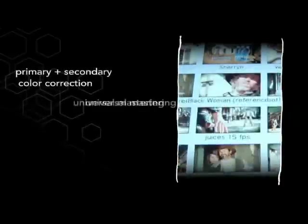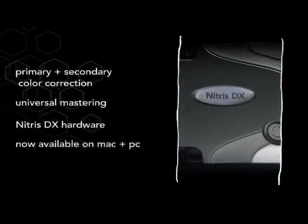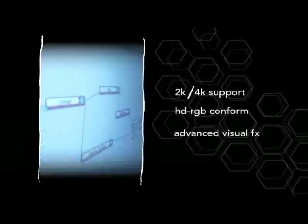Media Composer Nitrous DX gives you a fully featured analog and digital I/O as well as DNxHD encode and decode. Up above that we have our Symphony system, which includes advanced color correction as well as universal mastering coupled with the Nitrous DX hardware. In addition to that we have our NewsCutter line, which is adapted towards the specific fast-paced needs of news editing. And if you're looking at doing 2K or DI workflows, or HDRGB and advanced digital effects, you have Avid DS.